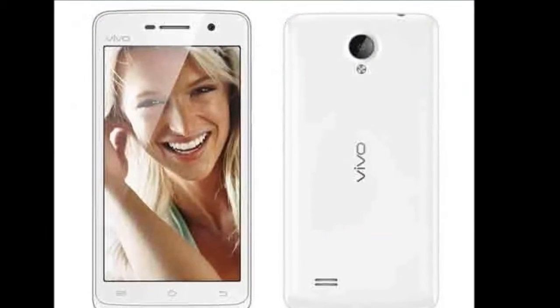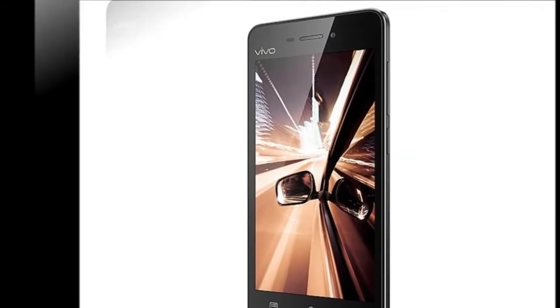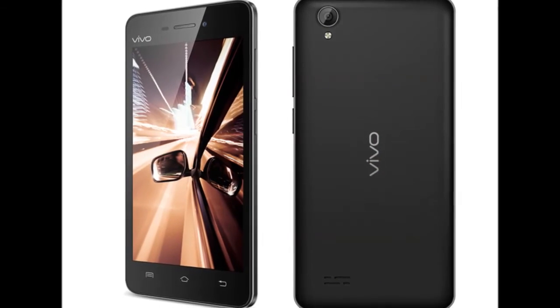Some of the other features of the device are a 16-megapixel rear camera, 8-megapixel front-facing camera, 4G LTE, 128GB inbuilt storage, and a 3,600 mAh battery.